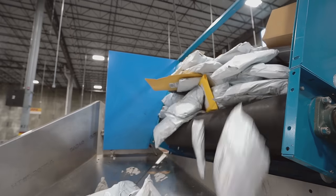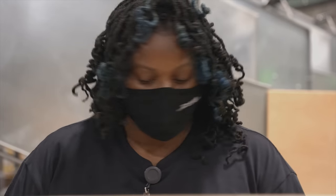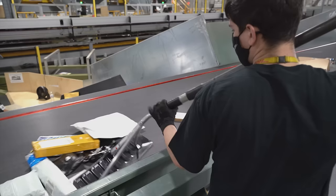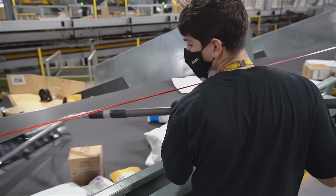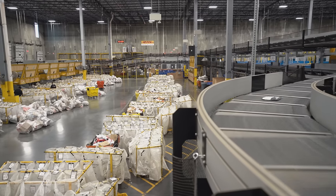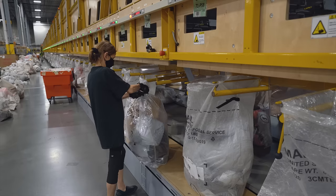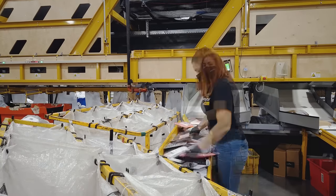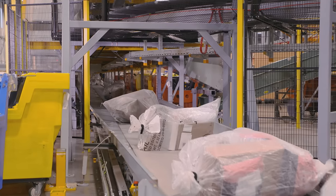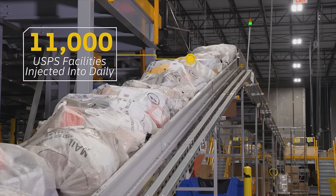The next section is our inbound induction. Here you will see packages from other distribution centers that are destined for this facility's sort footprint. The packages have already been encoded and are ready for final sortation. A gaylord of packages is tipped onto the conveyor, where the volume merges with the packages that are destined for local delivery through our work-share partnership with the U.S. Postal Service. The packages will be sorted into sacks by zip code through the chutes on either side of the belt. We sort into roughly 1,200 five-digit sack sorts, allowing for the packages to arrive as close to the final destination as possible.